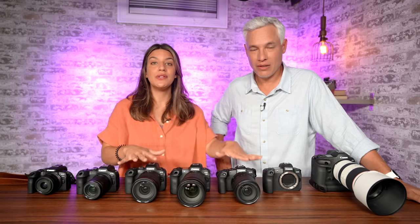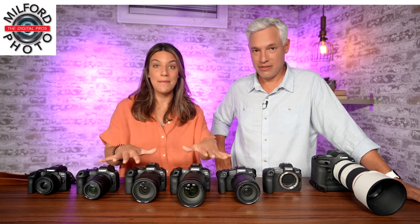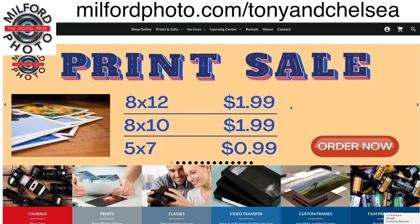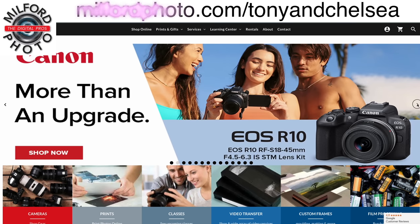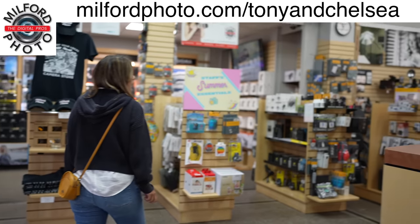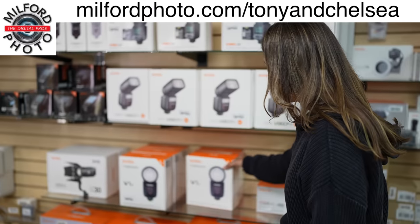When you decide which camera's right for you, you can go to our sponsor's website, milfordphoto.com, and choose any of the cameras or lenses in shop. They have a super knowledgeable staff there to answer any questions you might have. I way prefer shopping at a small business like that than one of the big box businesses.